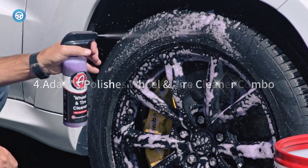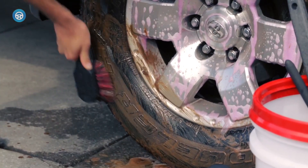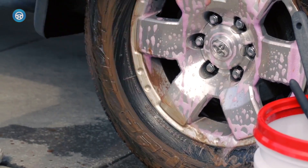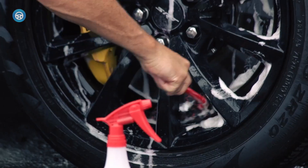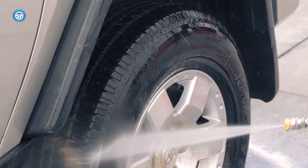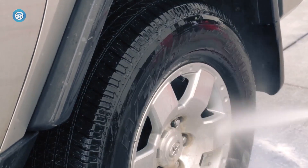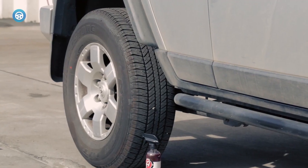4. Adams Polishes Wheel and Tire Cleaner Combo. The cleaner is super effective and worth keeping in your cleaning arsenal on its own. To show that it's working, it turns purple so that you can see when it's time to rinse. The formula dissolves iron flakes to restore your tires without harsh chemicals. The brushes have stiff bristles that you can use to scrub, with long enough handles to keep your hands away from the foaming cleaner.